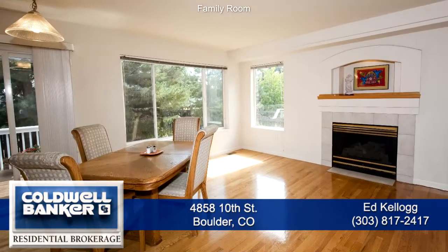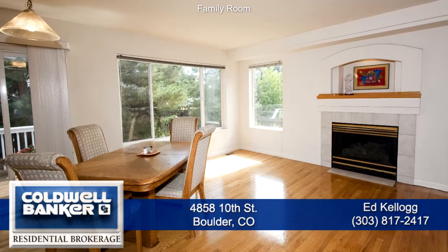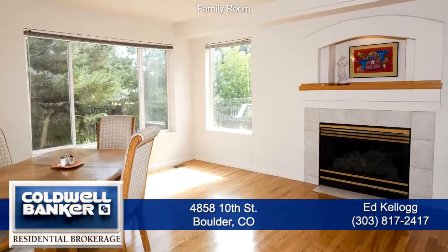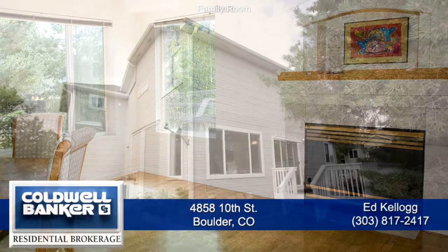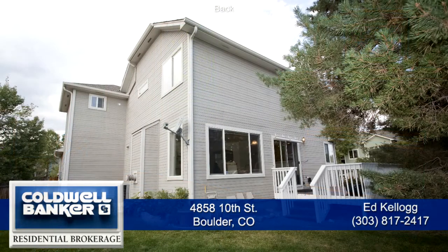Next to the dining room is the family room. It looks out onto the backyard with tons of light from the southern exposure. There's also a gas fireplace with tile surround. There's a door off this space onto a large deck. The backyard is fully fenced with a flat grassy area.